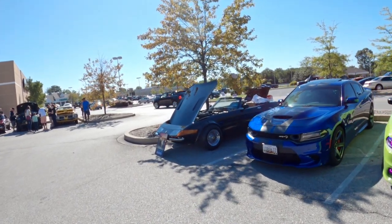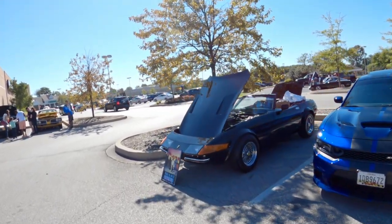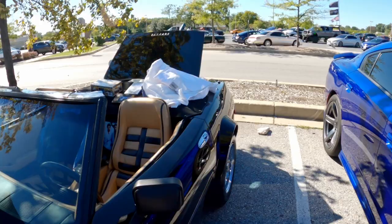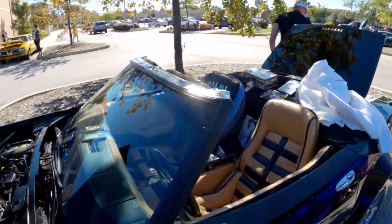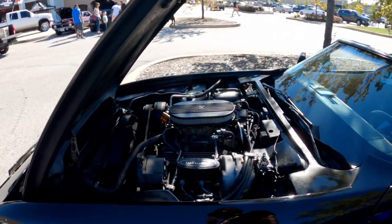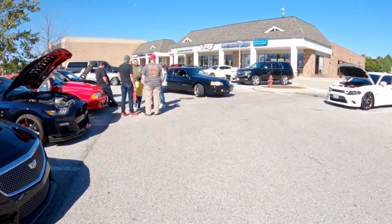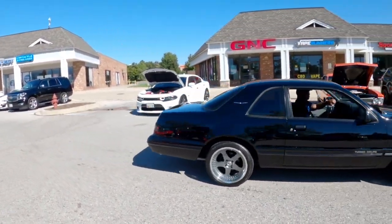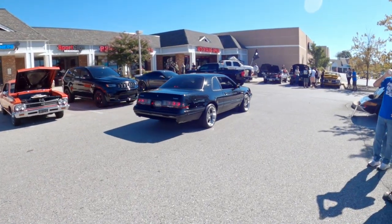Ferrari — it's straight out of Miami Vice, look at that! It's actually a really nice Turbo Coupe. I would still love to do one of those 2.3 Turbo builds.